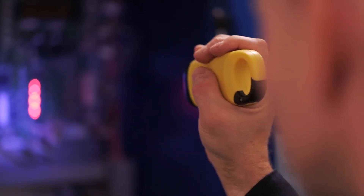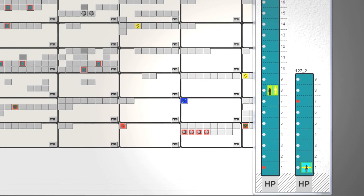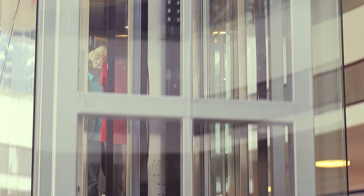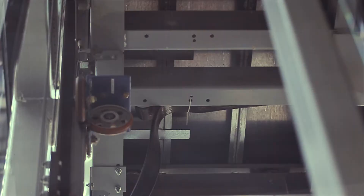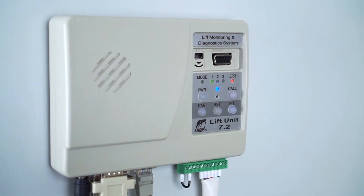After the problem is solved, the operator can see that the lift is working in normal mode again. The remote LMDS equipment is a simple and effective way for lift monitoring and operating, as well as for implementation of voice communication.